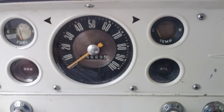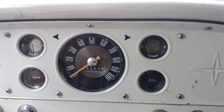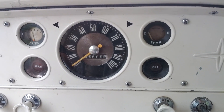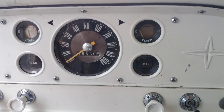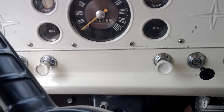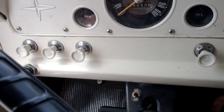It shows 65,600 and about 70 miles. I'm not sure if it's turned over once, but those are the original miles on the truck. The engine after the top end rebuild was about 10,000 miles.